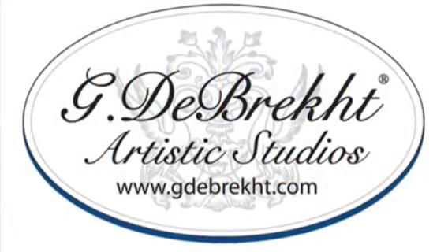G. Debrecht is committed to artistic integrity and quality to assure that every piece will become a treasured heirloom. We hope this collection makes your holiday and gift giving pleasure special. For G. Debrecht retailers in your area, call 800-787-7442 or send us an email to info at gdebrecht.com. Thank you.